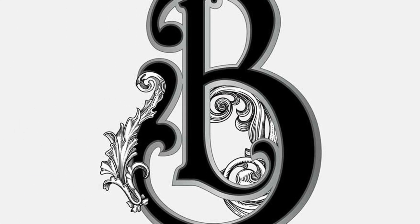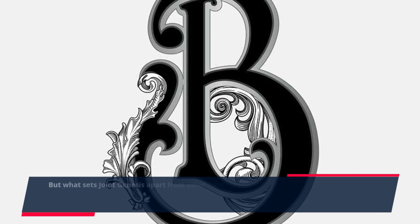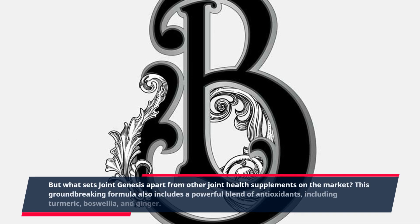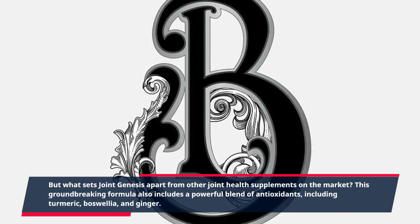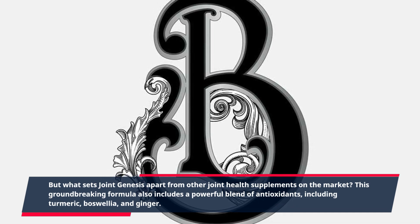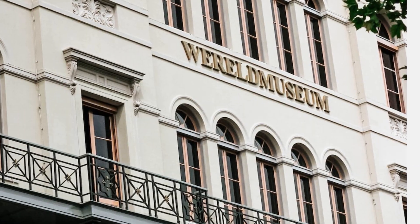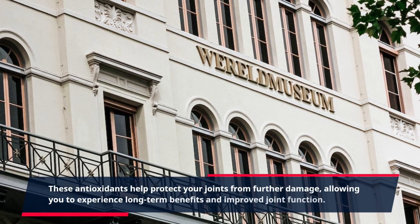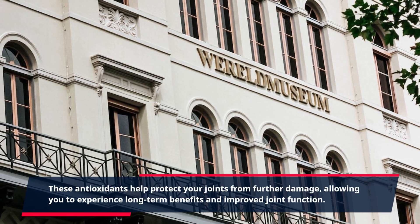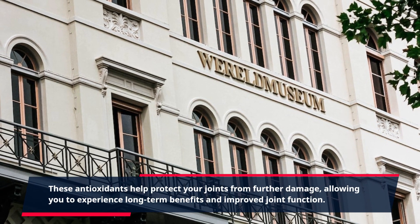But what sets Joint Genesis apart from other joint health supplements on the market? This groundbreaking formula also includes a powerful blend of antioxidants, including turmeric, Boswellia, and ginger. These antioxidants help protect your joints from further damage, allowing you to experience long-term benefits and improved joint function.